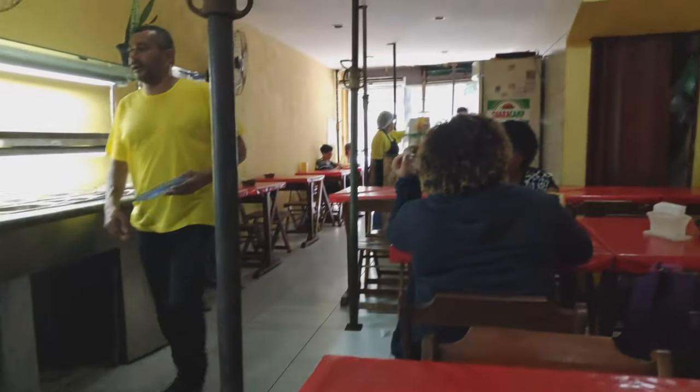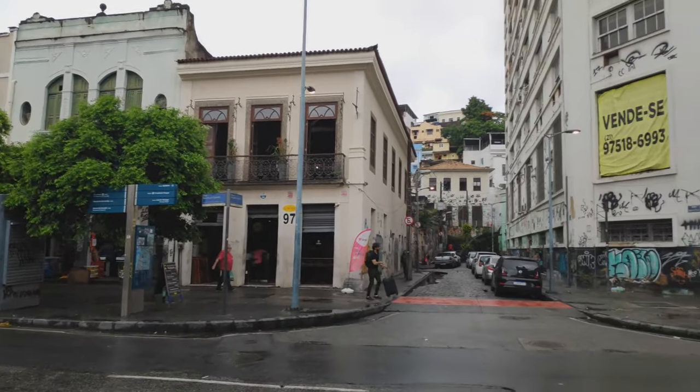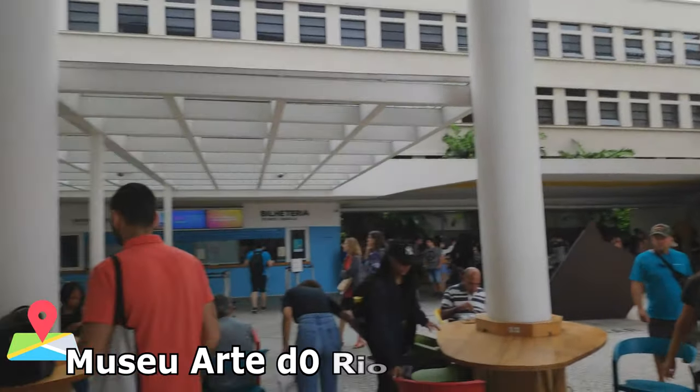10 Reais for the entire plate. So beautiful graffiti here. Now let's check out the art museum which is free on Tuesdays. This is the place.